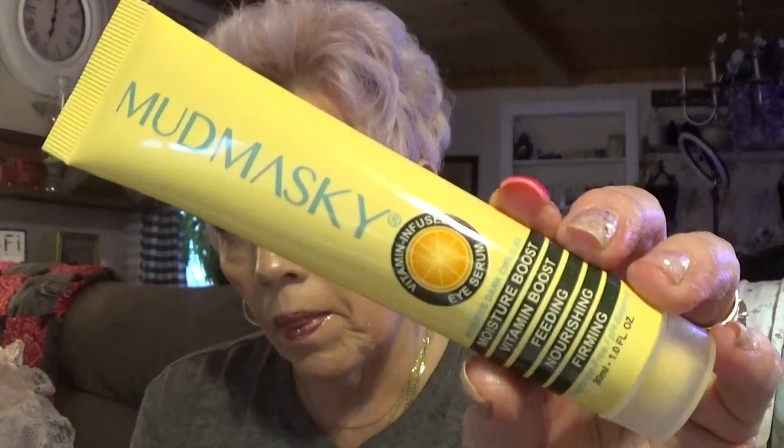This is a mud mask for your face — moisture boost, vitamin boost, nourishing, firming. I used all of it. Some of these I got in my BoxyCharm and I'm so sad I had to quit it. This is a vitamin-infused eye serum, but I used it for my whole face — thus, I don't have it anymore.